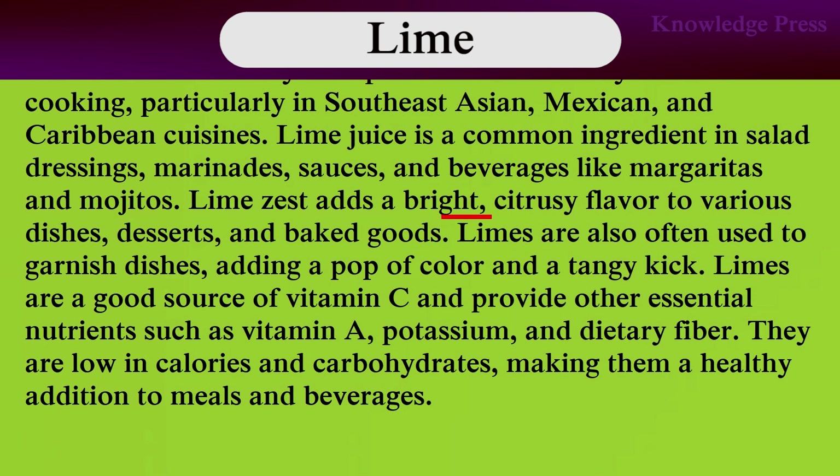Lime zest adds bright citrusy flavors to various dishes, desserts, and baked goods. Limes are also often used to garnish dishes, adding a pop of color and tangy kick. Limes are a good source of vitamin C and provide other essential nutrients such as vitamin A, potassium, and dietary fiber. They are low in calories and carbohydrates, making them a healthy addition to meals and beverages. In the next video, I plan to discuss various things about developing your listening and speaking skills. See you in a future video.